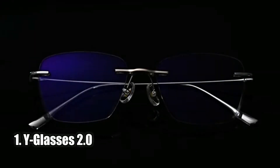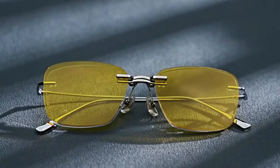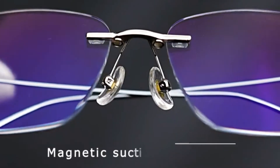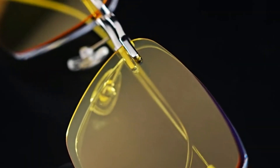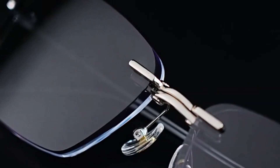Number one: Eyeglasses 2.0. The Eyeglasses 2.0 is the newest generation of eye-shaped glasses. They feature a magnetic suction function and rimless design, making them both simple and fashionable. With titanium alloy middle beam and eyeglass legs, the glasses are lightweight, durable, and comfortable. The lenses are equipped with anti-blue light technology to protect your eyes from potentially harmful rays and help reduce the risk of eye disease.